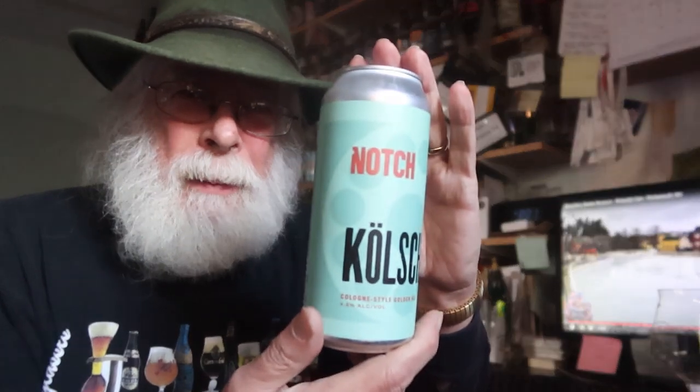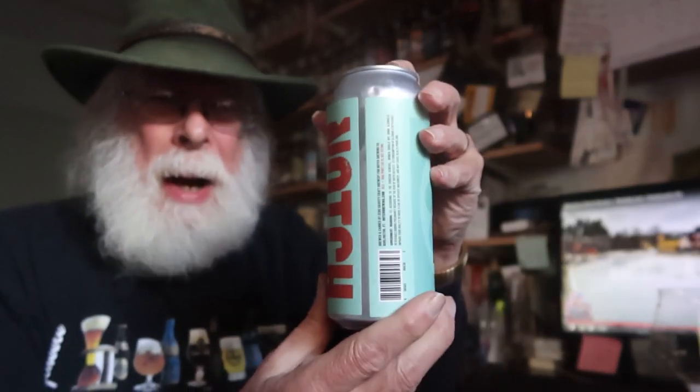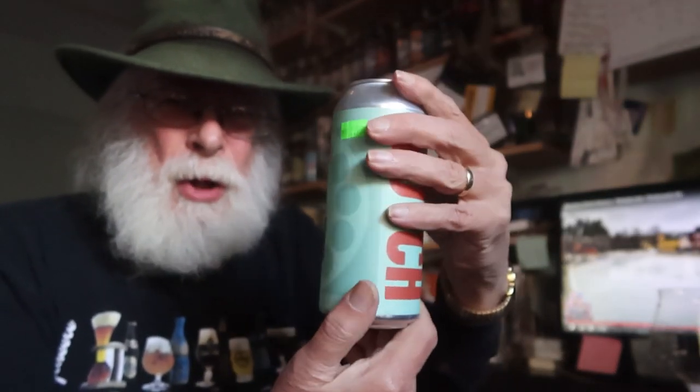Hello, I'm Pete LaFrance, the old growler. Welcome to Meeting Expectations. What we do here is we take a look at a can of beer or bottle of beer — sometimes a spirit or wine will drop by. We're all friends in fermentation. We take a look at the label, we read everything on the label, we check out the artwork, we see what they're trying to sell us, we crack it open and see if it meets those expectations.